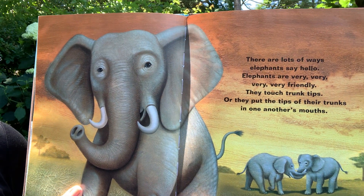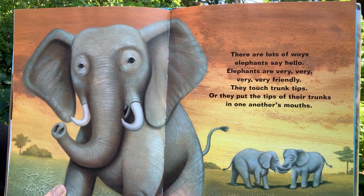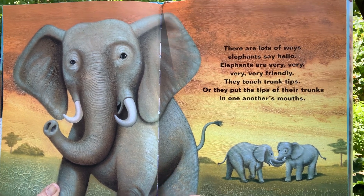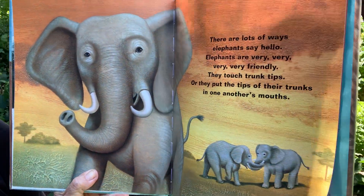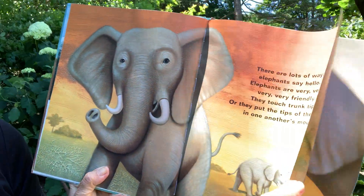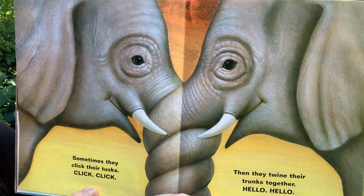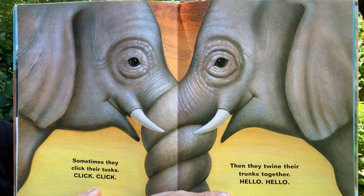There are lots of ways elephants say hello. Elephants are very, very, very friendly. They touch trunk tips or they put the tips of their trunks in one another's mouths. Sometimes they click their tusks — click! click! — then they twine their trunks together. Hello!